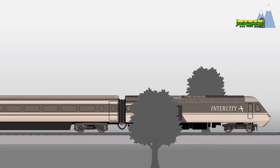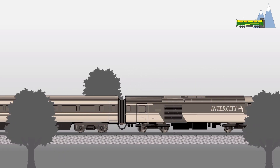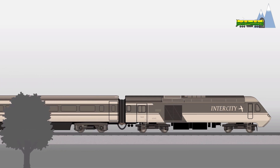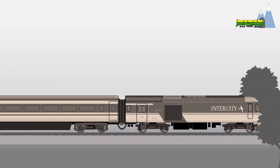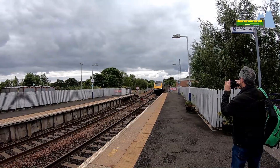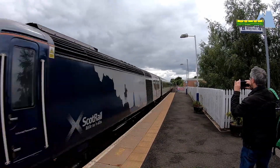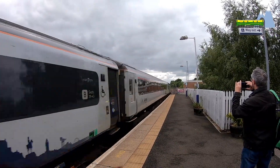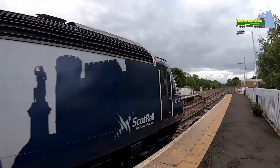The speed record was achieved on a test run led by number 43102 and trailed by number 43159, for a new type of bogey for use on Mark IV coaches. The Intercity 125 derives its name from its operational top speed of 125 miles per hour.